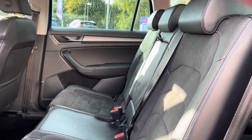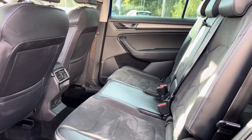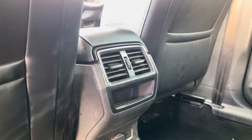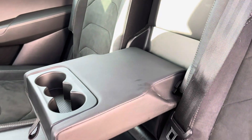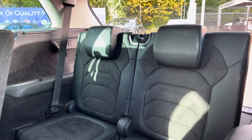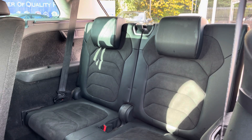Heading into your rear interior you've got this nice and luxurious part leather upholstery. You do have some great extra comfort options such as your rear ventilation as well as your drop down leather armrest with cup holder storage. And as this model does sport 7 seat capabilities, it's an excellent family transporter.